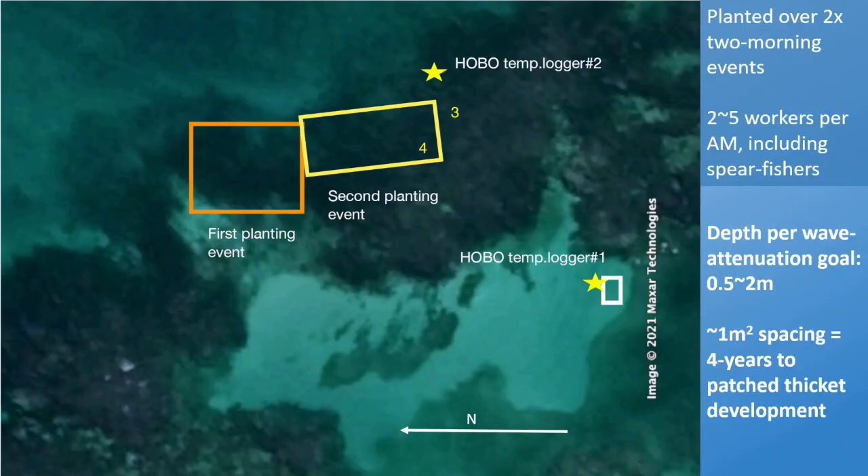We planted approximately 750 corals over two morning events in October and November of last year. Each event was two to five workers per morning, which included spear fishermen — we trained them in 15 minutes. The depth, according to the wave attenuation goal, ranged from less than two meters down to less than a foot, and the spacing was approximately one meter.